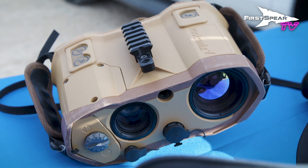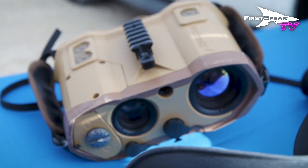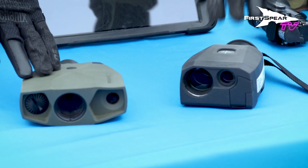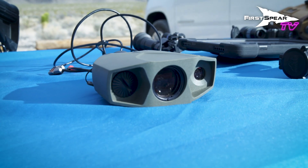Over here is our Mosquito TI, again part of our surveillance, reconnaissance, and targeting systems, along with these two products right here. This is our pocket laser rangefinder and our commercial product, the Terrapin-X.